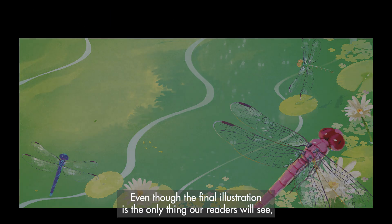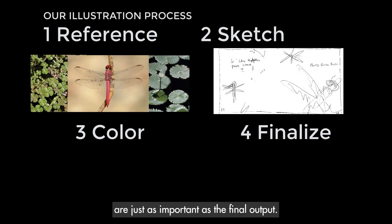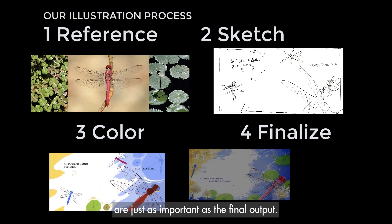Even though the final illustration is the only thing our readers will see, each of the steps we took to create this image are just as important as the final output.